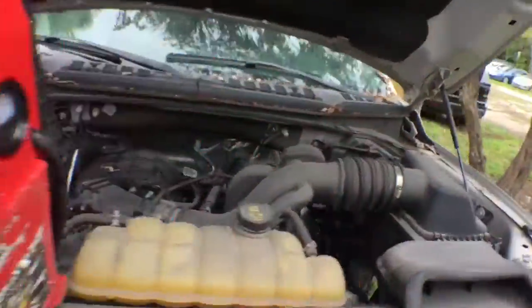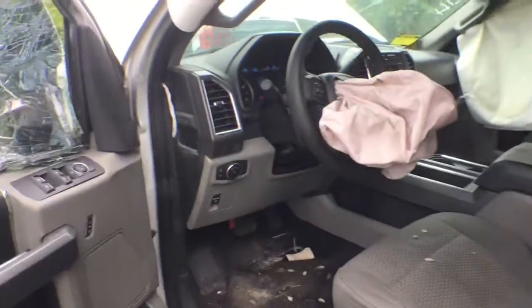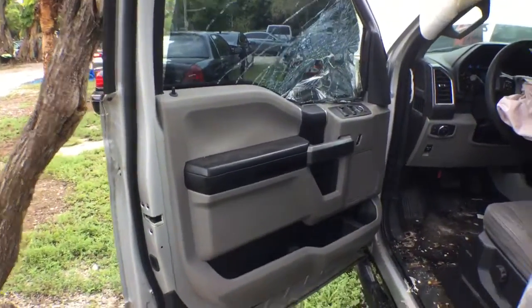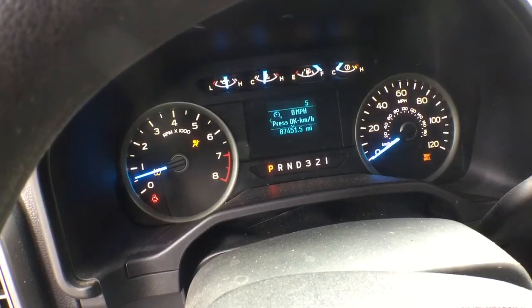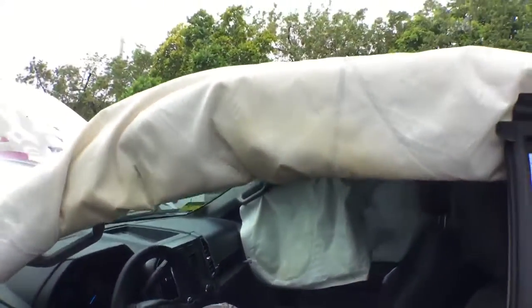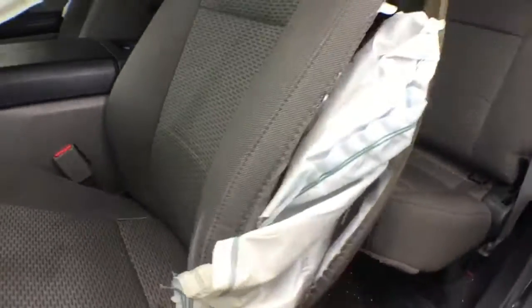All the doors open and close, but the driver's side feels rough. AC is blowing cold. It's got 87,000 miles. Airbags deployed — it has the passenger side curtain, the steering wheel airbag, and the driver side curtain.